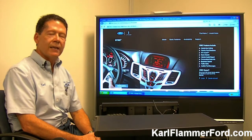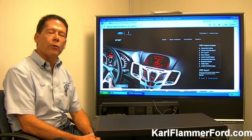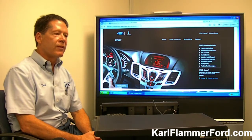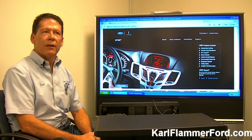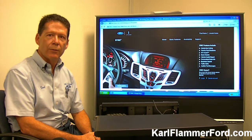Now, what is SYNC? SYNC, spelled S-Y-N-C, is a program that Ford came up with in collaboration with Microsoft to provide a system that will allow drivers to keep their hands on the wheel and their eyes on the road.